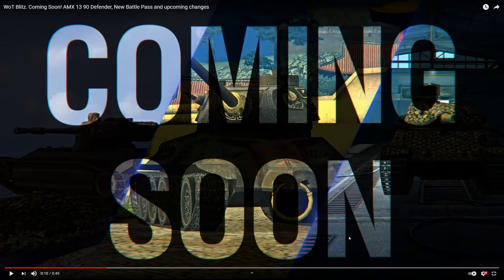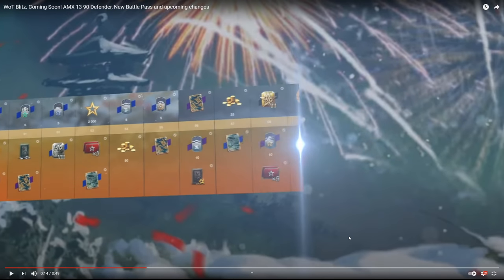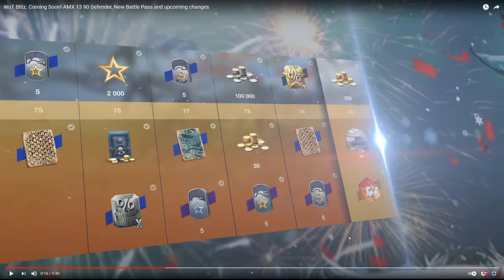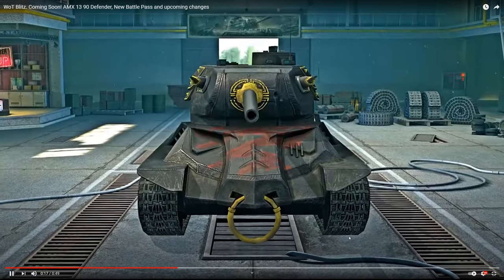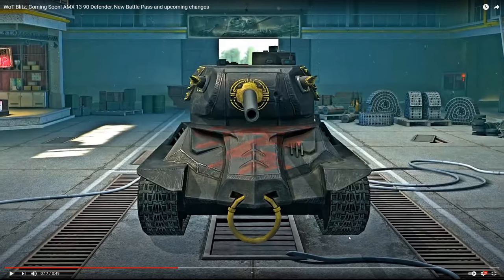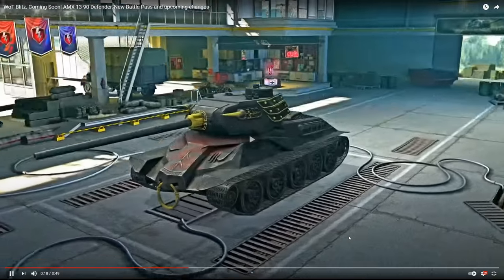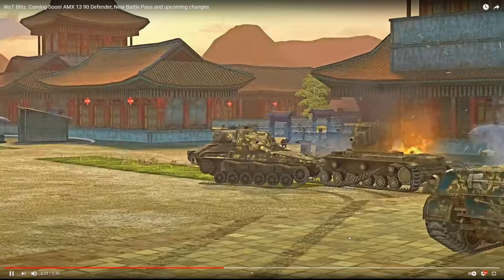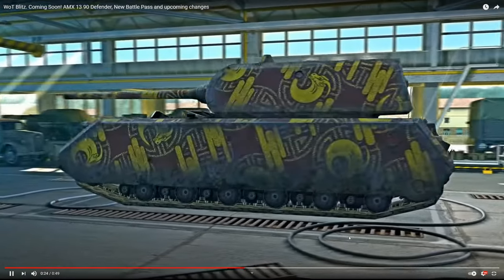Off to the right we have the Czechoslovakian medium, which would most likely be the TVP T50/51. The TVP T50/51 is most likely coming in update 7.7, not 7.6. We also have a new battle pass — the Lunar Pass. At stage 35 you'll most likely be unlocking the T34-85 mock-up, the Type 58, which is probably going to be the Chinese version.